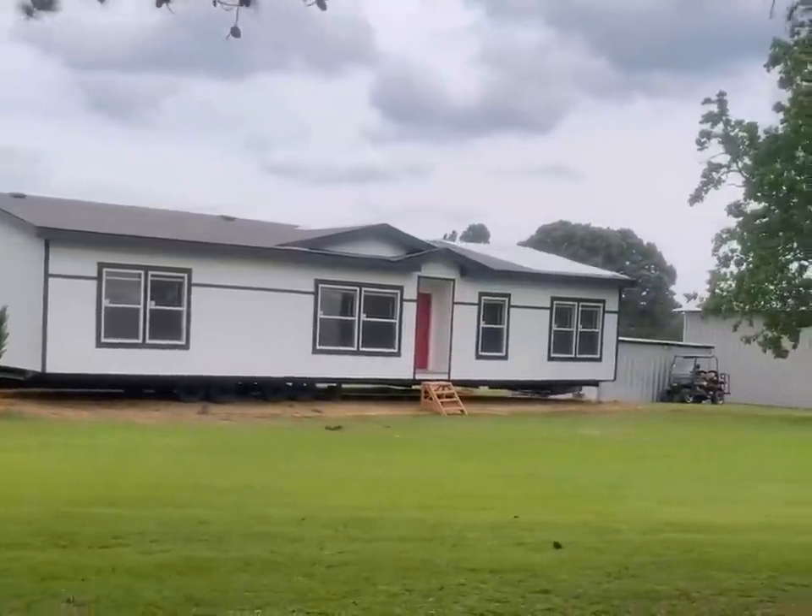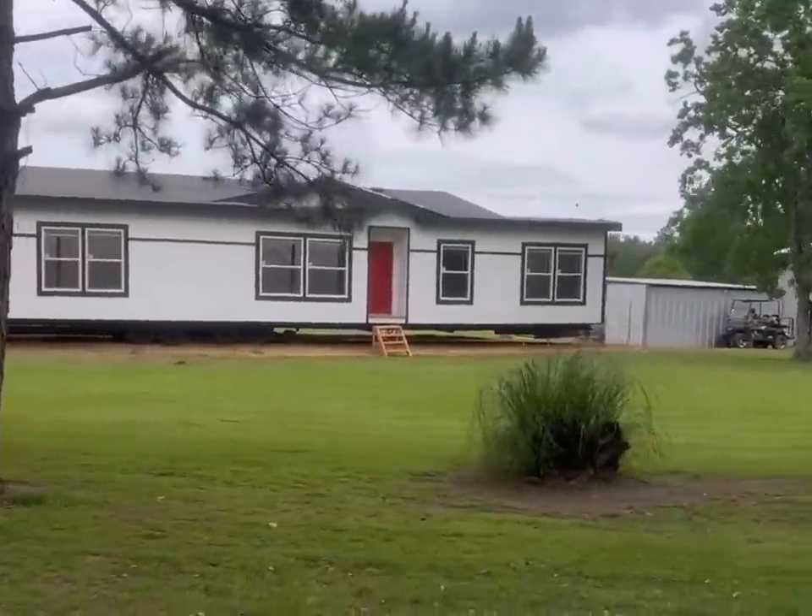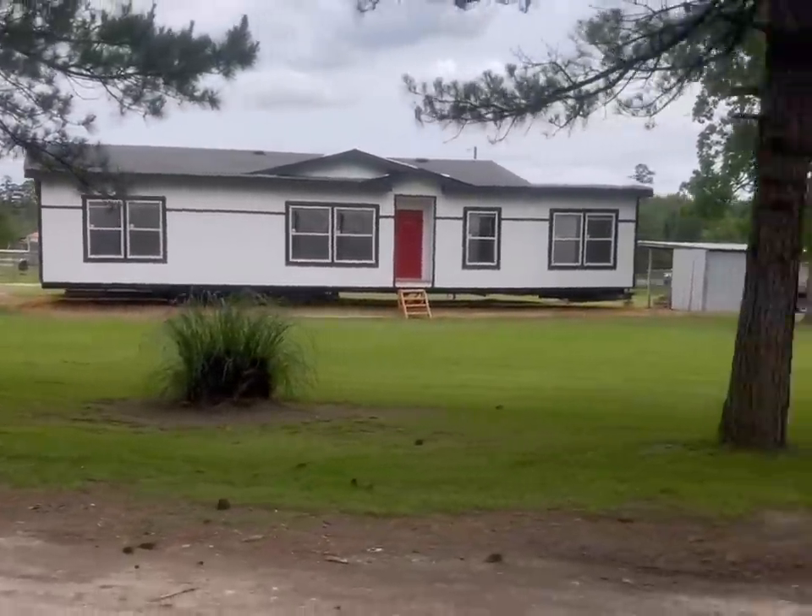Cute little house with a little red front door — I'm so excited! So I have an update for y'all on the house, and it might be the last house update for a while, because they've got to set up the electricity, hook up the AC, the septic — all that fun stuff.